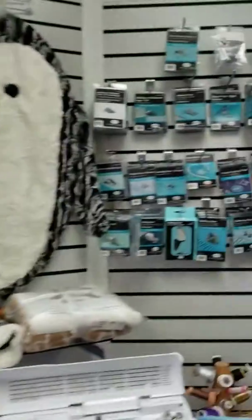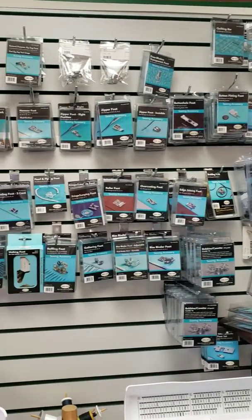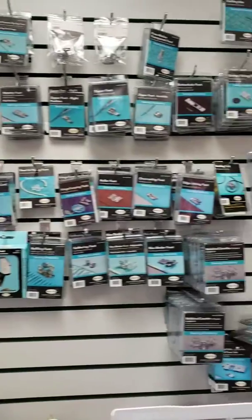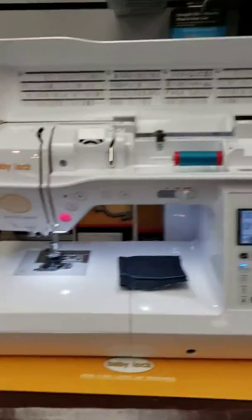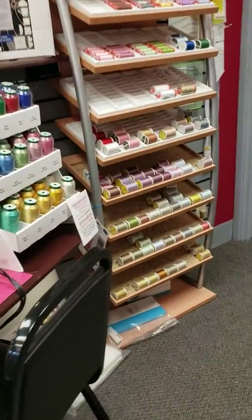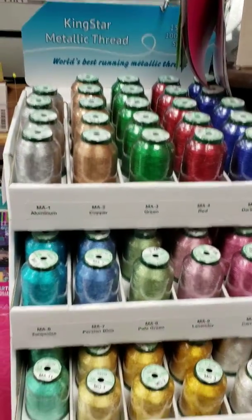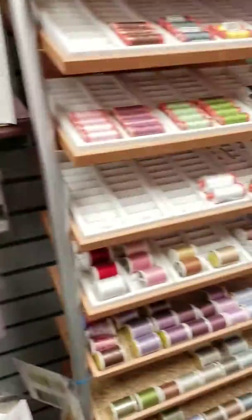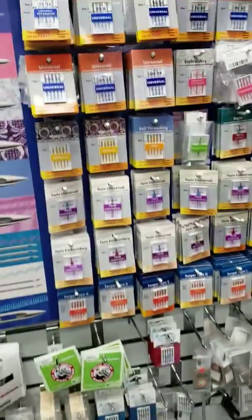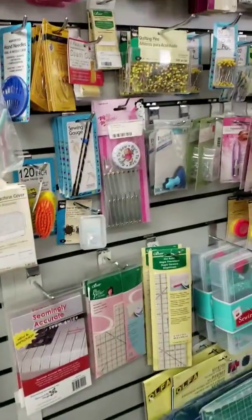We have lots of accessories like different feet that you can use for doing different types of stitching. We also have bobbins for your different machines and needs. Here we're getting into some more threads that are more specific for different things — some of these are Mettler, King Star, and Metallic Thread. We have needles for all your needs and all your machines, plus more accessories for your sewing needs.